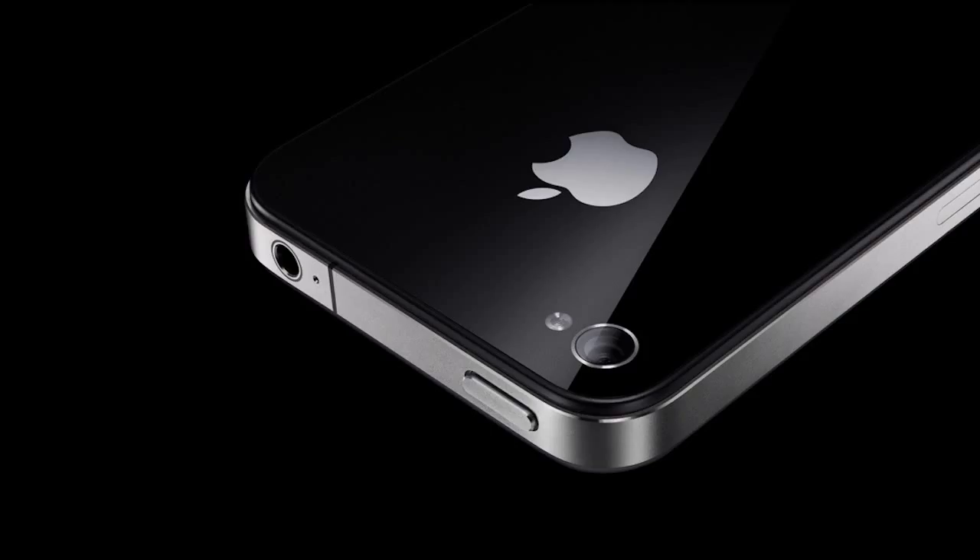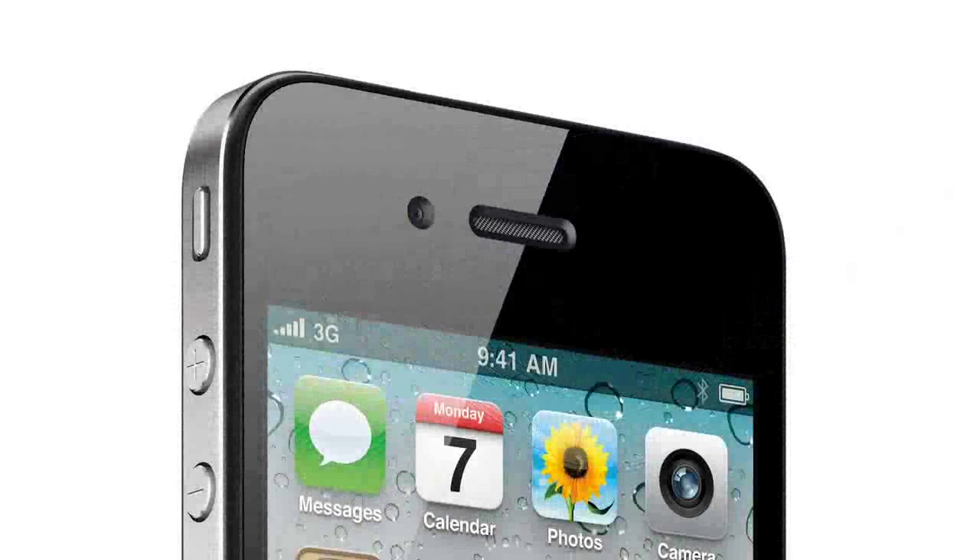Apple have always lagged behind a bit when it comes to camera megapixel counts, and the iPhone 4 was their first device to feature a relatively modest 5 megapixel main camera. It was also the first Apple device to have a front-facing camera for video calling. The processor was also faster than previous versions, and the iPhone 4 went some way to addressing the battery life problems of older models.